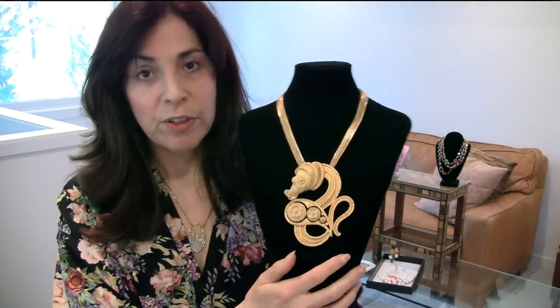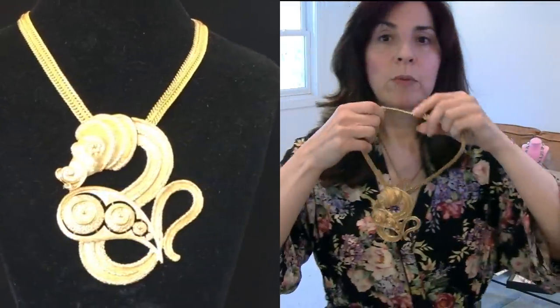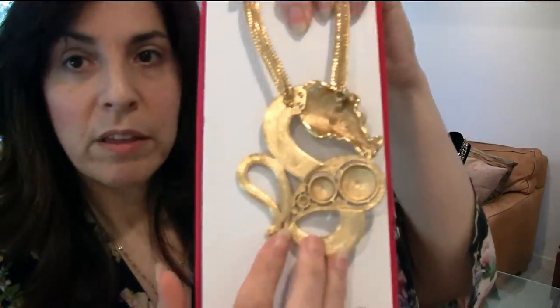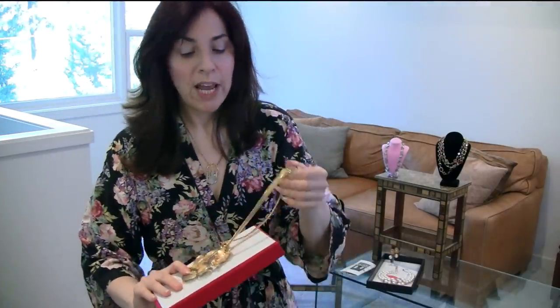Then we have this wonderful 1980s Monet. This is one of their top ones to find if you ever come across one. It's like a sea creature design. They made this in silver and gold — I had a silver one once and I sold it, and I wish I hadn't. There's the mark right there. Some 1980s Monet is like the A line, the B line, the C line — and this is the top line. This is a real treasure. If you find one, it's very high-end, very cool, and will only increase in value.